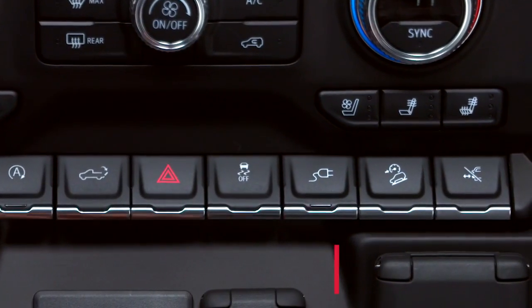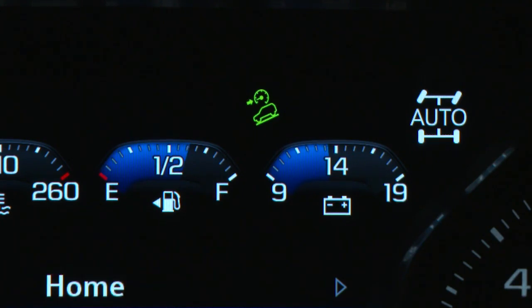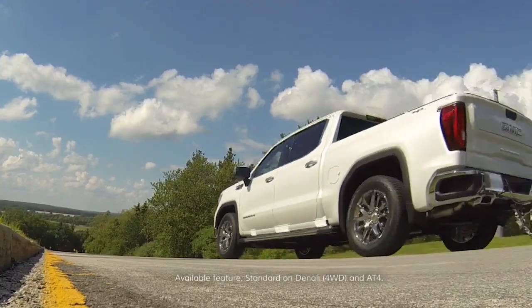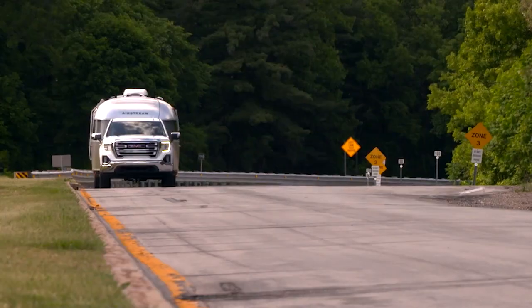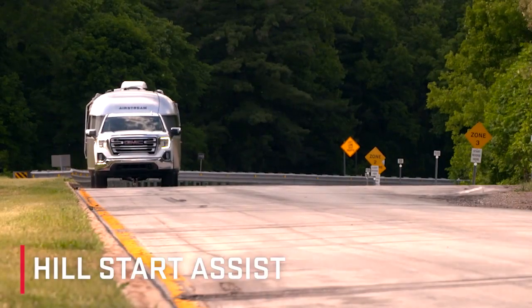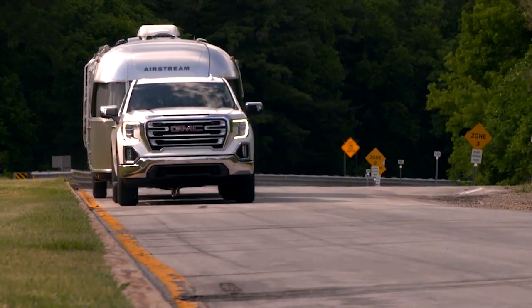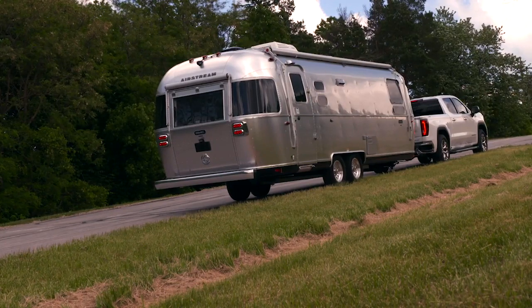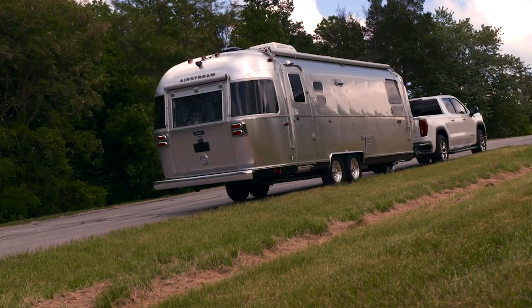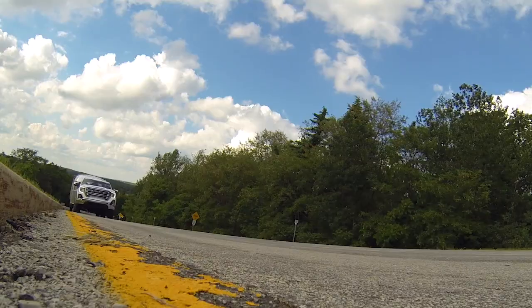Hill descent control, activated by the push of a button on the instrument panel, can help while driving down steep grades by applying the brakes to help maintain vehicle speed. Hill start assist is designed to automatically detect when the truck is on a grade of five percent or more. When detected, the system holds the brakes momentarily or until the accelerator is pressed, which helps prevent unwanted rollback when on inclines under certain conditions.